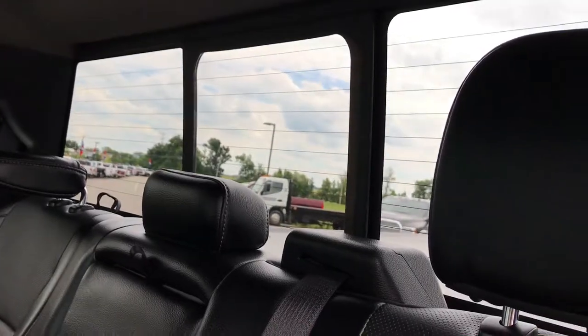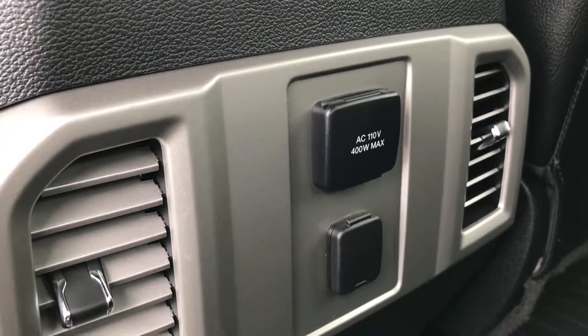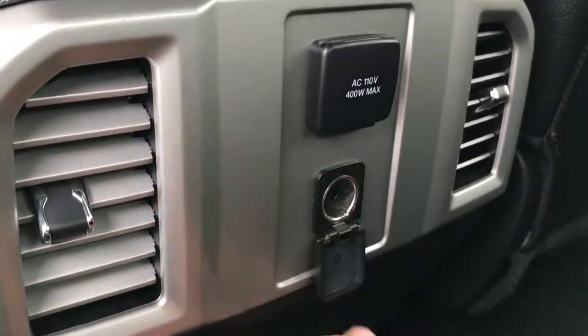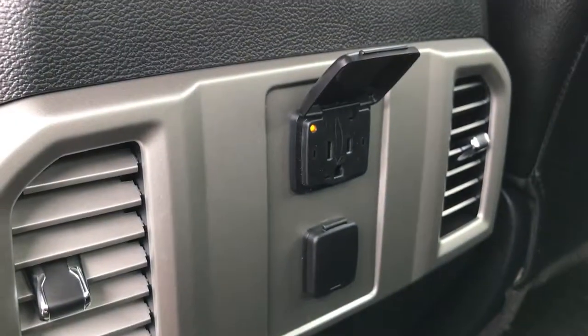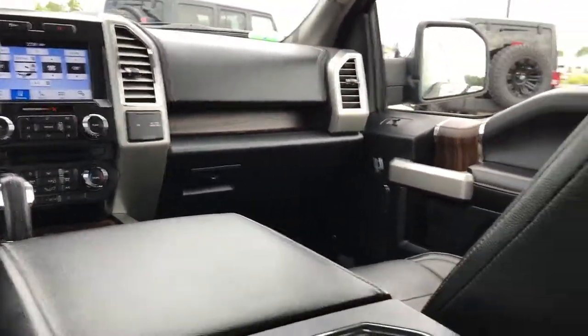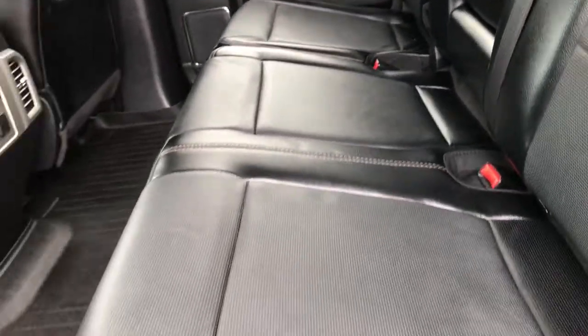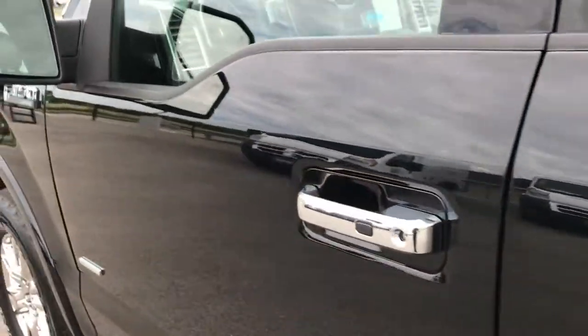It has the power sliding rear window with the built-in rear defrost. There's a 110-volt, 400-watt max power outlet right there, as well as another power port down here — and that's actually a plug-in. There's one up front as well. And there's a power inverter underneath that seat — a neat feature they started doing on this new body style.